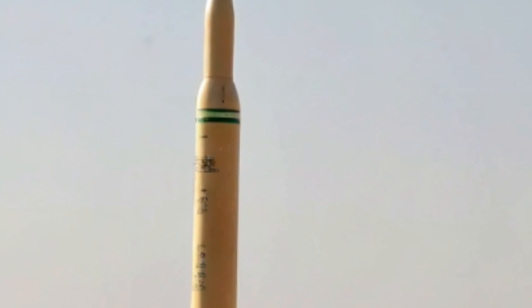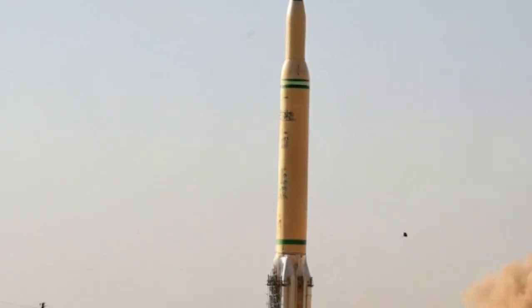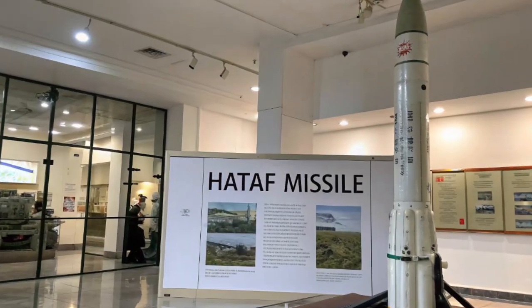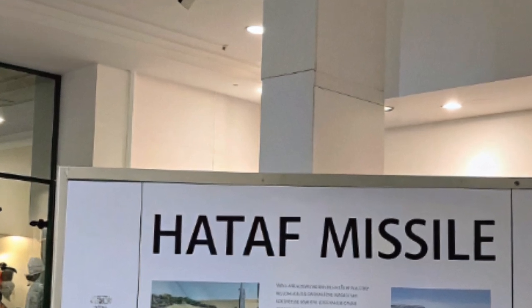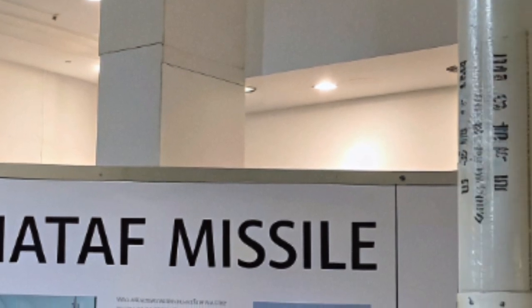HATF-1. This is the original version, a short-range surface-to-surface missile with a range of around 70 kilometers. It's designed for tactical battlefield use and can carry a conventional or nuclear warhead. While relatively limited in reach, HATF-1 was significant as Pakistan's first step toward building a credible nuclear deterrent.